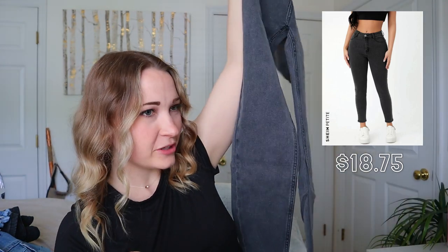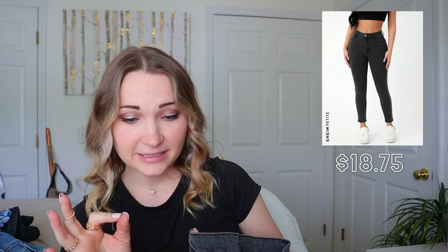Last but hopefully not least — one more pair of black jeans, though these are much lighter than the last black ones, almost gray. These are Shein Petite jeans — the only petite pair I got. The last time I got petite jeans they fit amazingly. I do wish these were darker; they look darker in the picture. I got them on sale for $18.75. They're plain with no rips — just simple light black, basically gray, jeans.